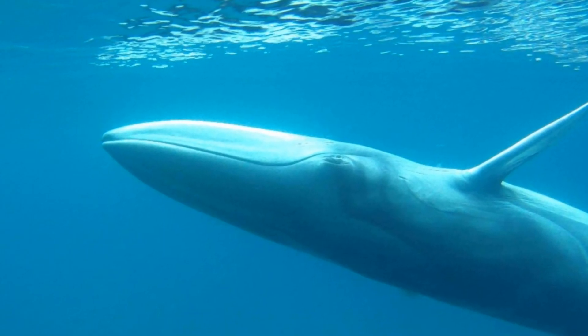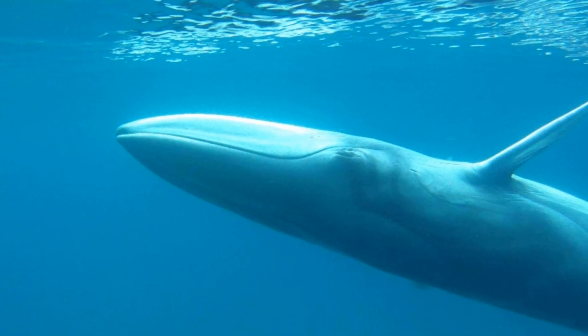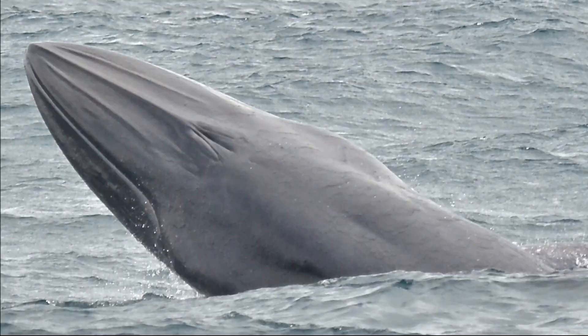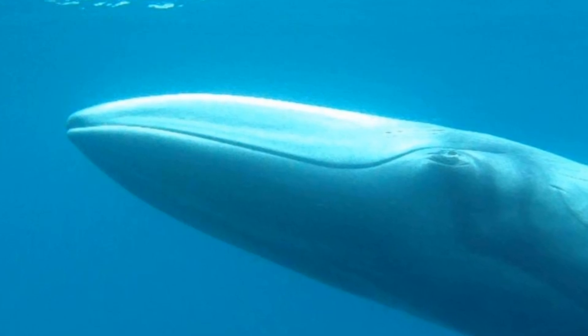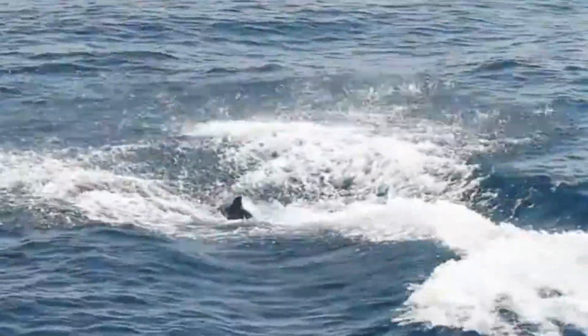They have a streamlined and sleek body shape. They only have one prominent ridge on the rostrum, while Bryde's whales have three ridges. The lower jaw is asymmetrically colored, with white on the right side and dark on the left side. The body coloration most closely resembles that of the fin whale. The dorsal fin is tall and curved.